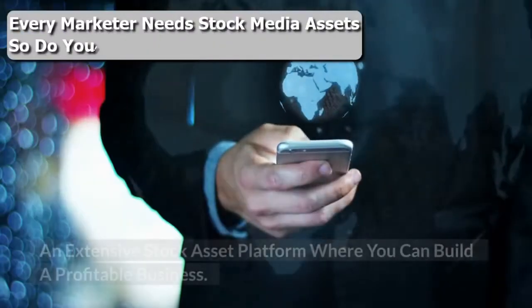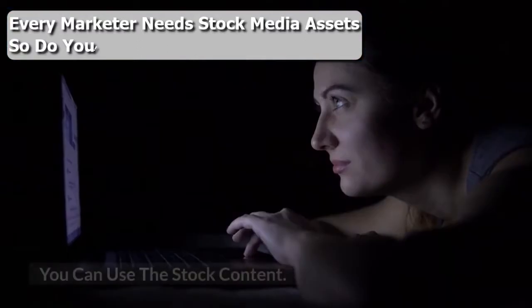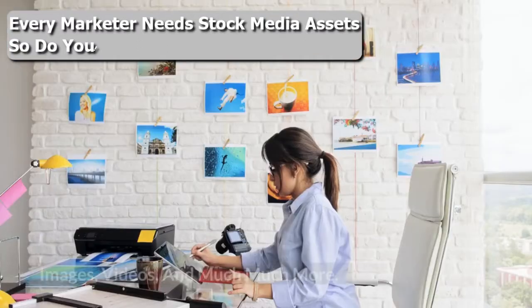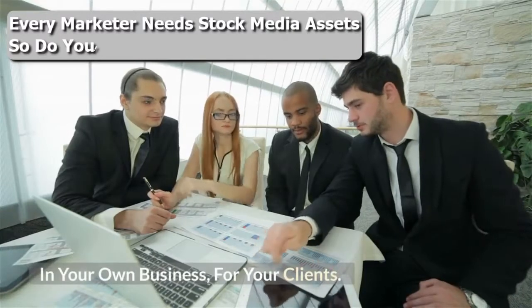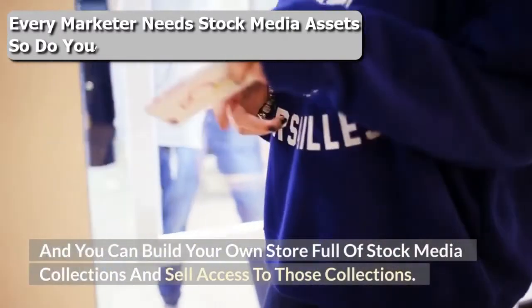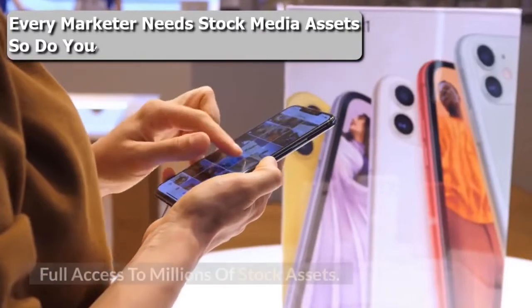What is Royal Stock? An extensive stock asset platform where you can build a profitable business. You can use the stock content — images, videos, and much more — in your own business for your clients, and you can build your own store full of stock media collections and sell access to those collections.